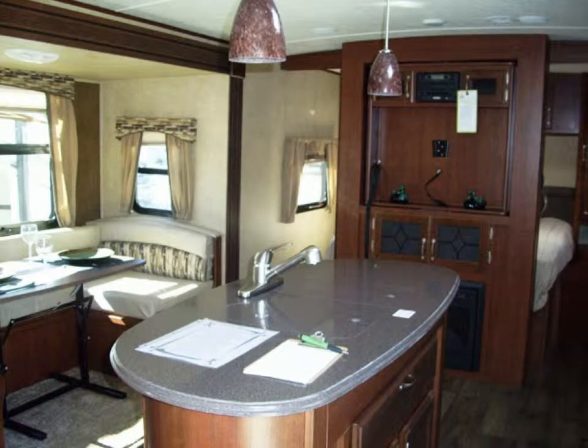Turning to the right, you will notice just how light and bright it is inside. The automotive-style bonded frameless windows allow in more light, increased ventilation, and are very sleek and stylish. The window dressings are beautiful and include pleated shades. There is also a skylight in this area.